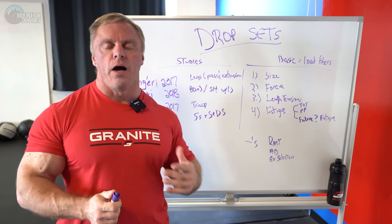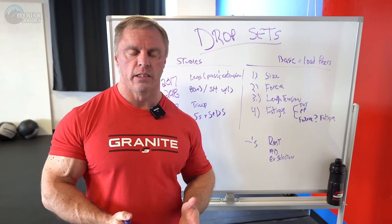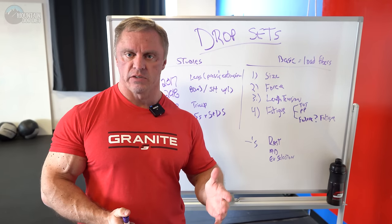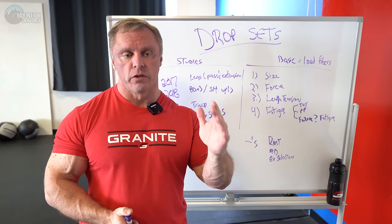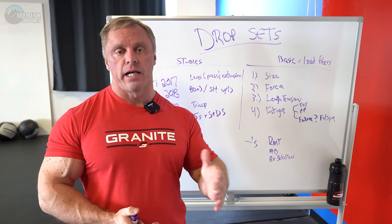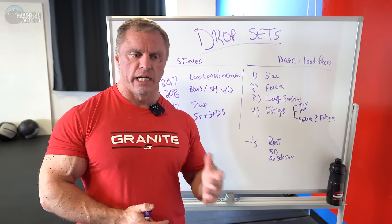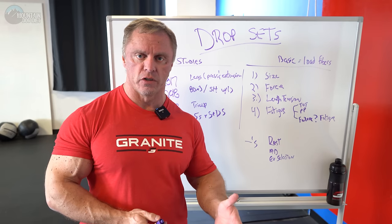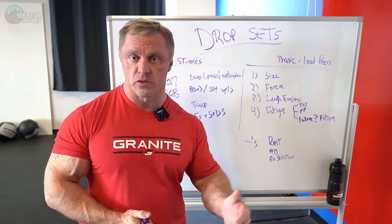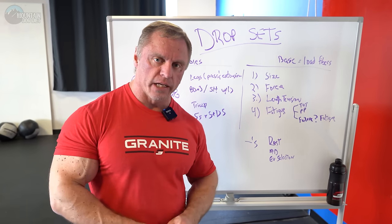I always like to have a balanced approach when I look at training philosophy. I like to look at my experience — what have I seen over 34 years of training? I like to look at the science, specifically guys like Brad Schoenfeld. And I like to talk to my friends who are very good at interpreting science, like Scott Stevenson. So I like to look at both angles.